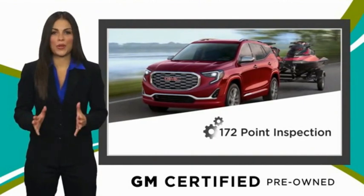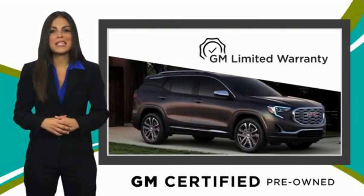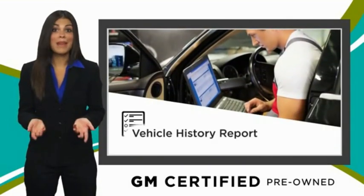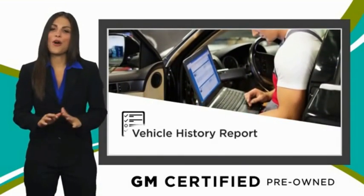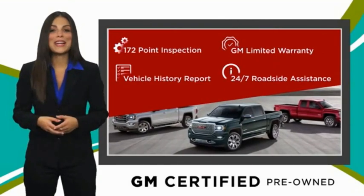This vehicle is more than any ordinary used vehicle, with our thorough inspection, GM warranty, free vehicle history report, and more. You can expect it all from a GM certified used vehicle. GM certified means no worries.